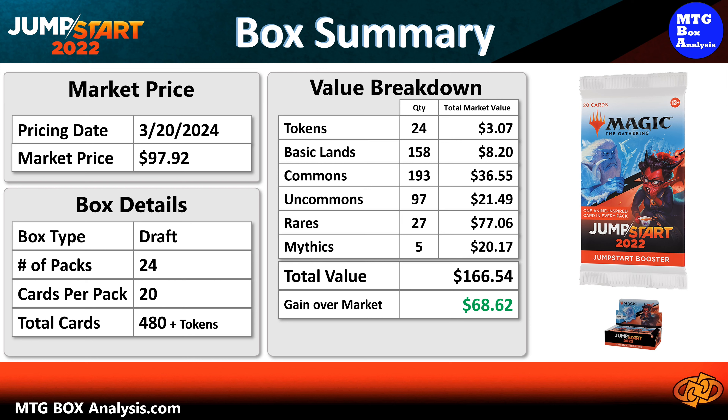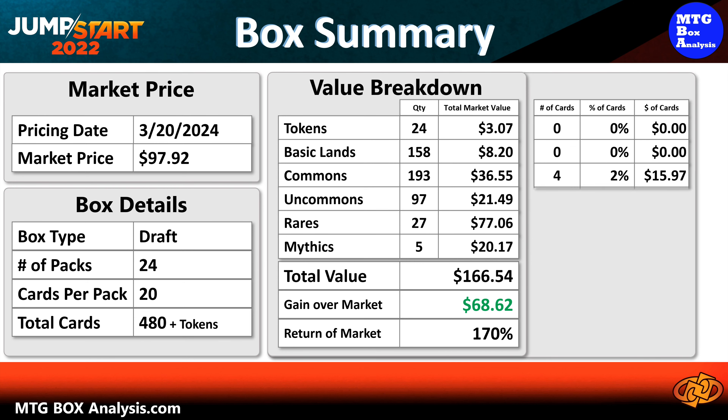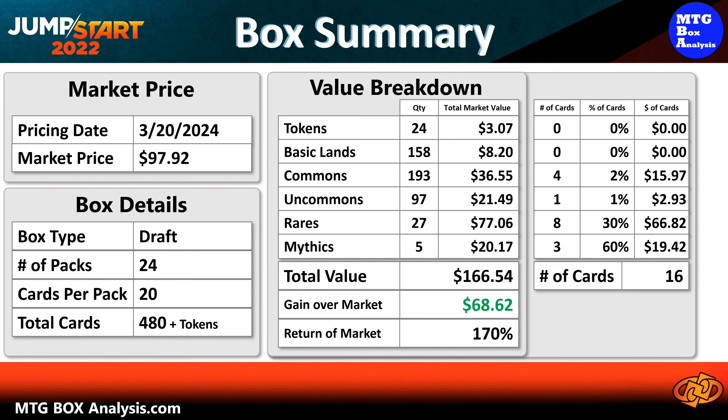Add it all up, and the grand total for this box comes up to be $166.54 in card market value, which is $68.62 over the market price for the box, and means that this box returned 170% of the market price in card value.